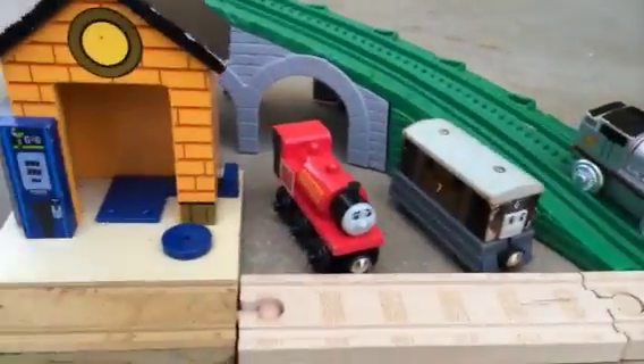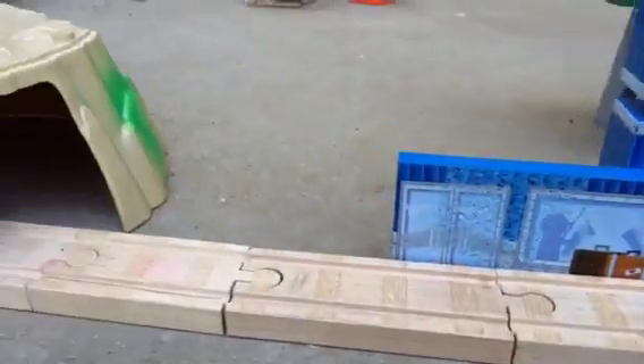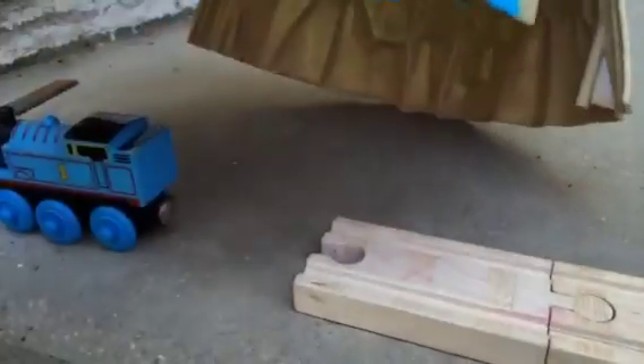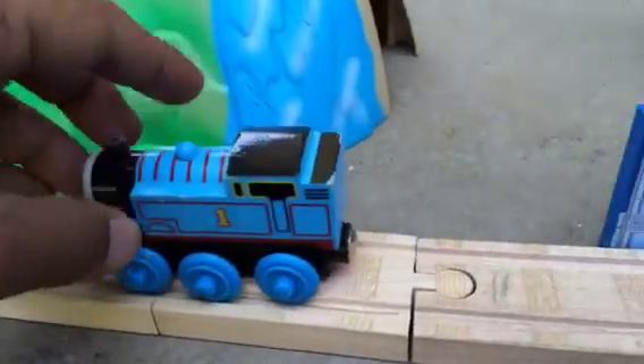Most of the engines stopped near the station, but Thomas went all the way into the tunnel. He landed on his wheels — I'm not joking. Thomas is number one, and he is the winner as well.